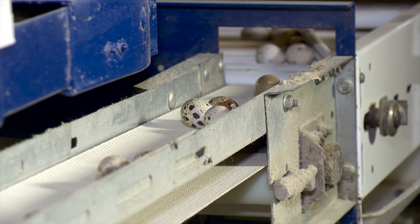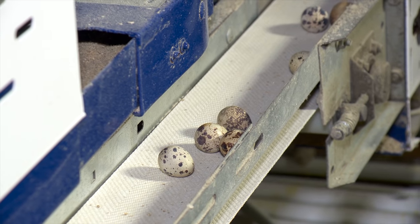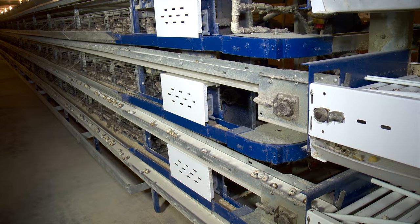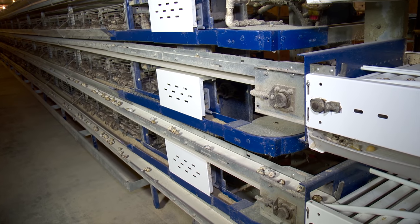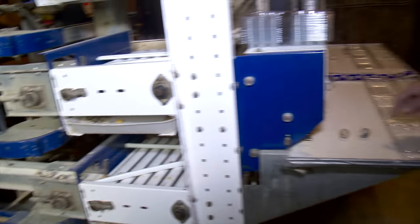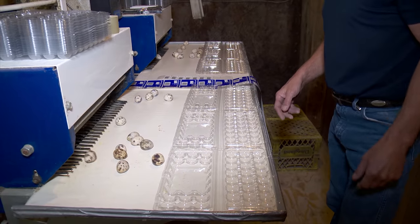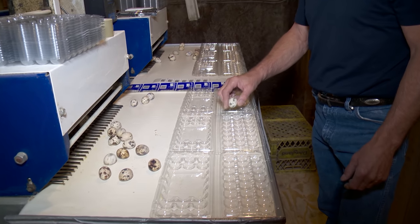The eggs from the layer birds are gathered by an automated system with a belt for each level of cages. It just pulls the eggs all the way down, brings them up here, down through this egg elevator, which is like a little ferris wheel thing, and it just drops them on the tray so the girls can load them into packages.